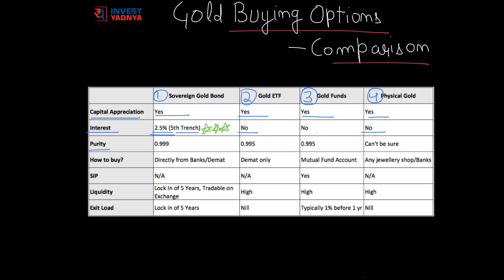The next parameter is purity. When we buy paper gold, we are sure of the purity, as we get the highest purity equivalent. In Sovereign Gold Bond we get 0.999 purity; in Gold ETF and Gold Funds we get 0.995 purity. But in physical gold, we can never be sure if we have got the right purity or not.